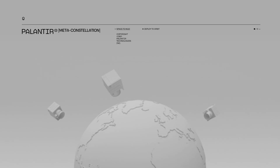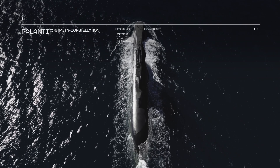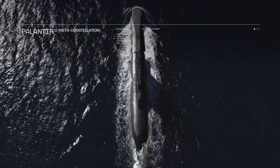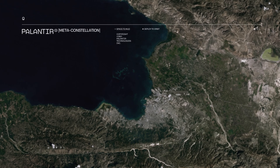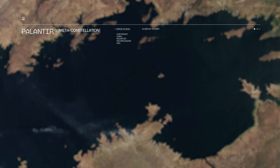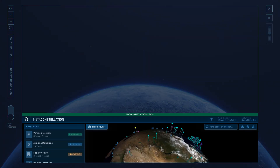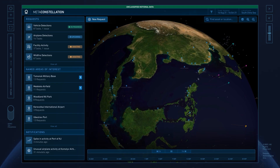Meta-constellation pushes Palantir's edge AI technology to a new frontier. As we all know, submarines present threats to the U.S. and its allies. And to protect strategic interests, Allied forces need to track every submarine's deployment around the world. At the forefront of this challenge are anti-submarine warfare officers.